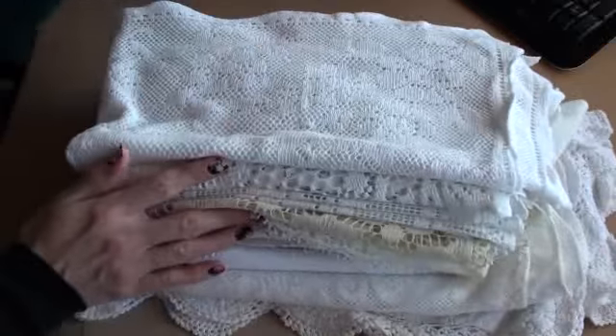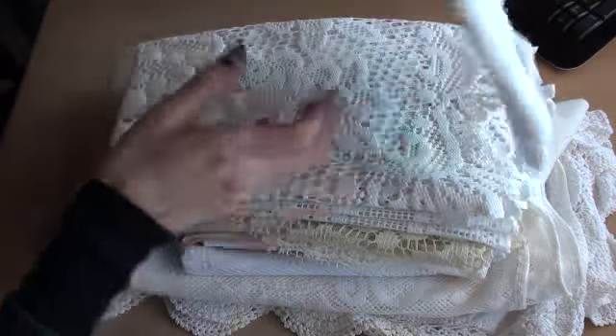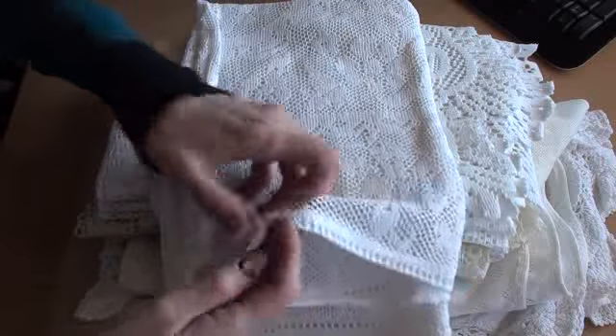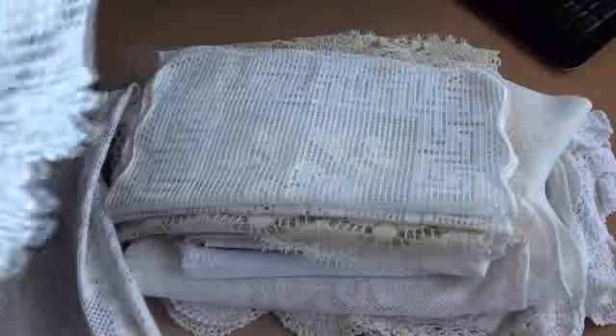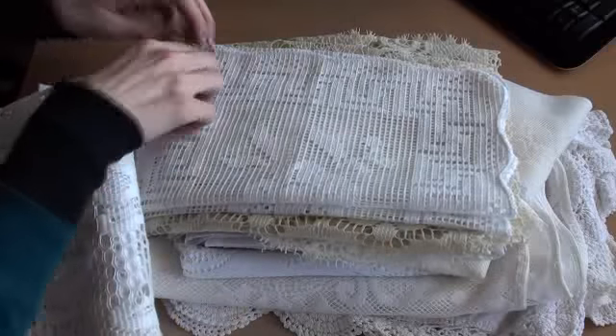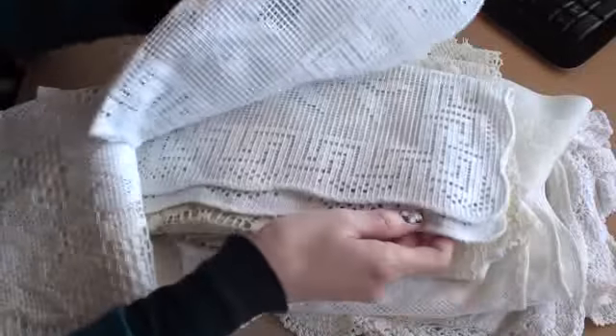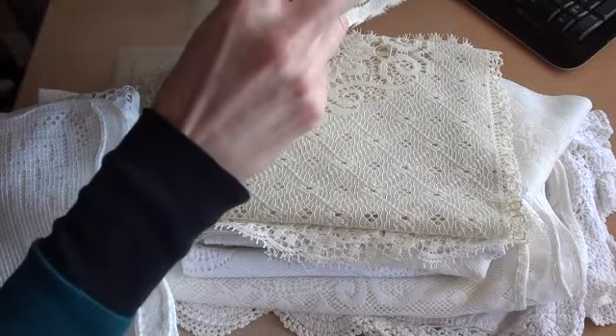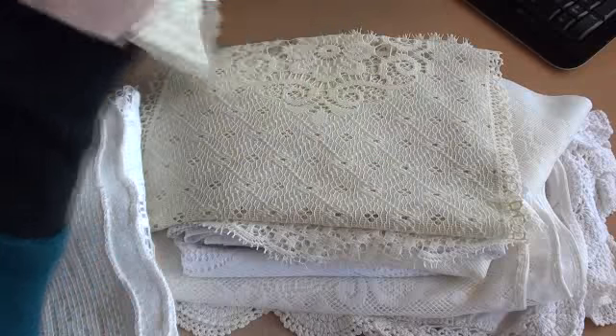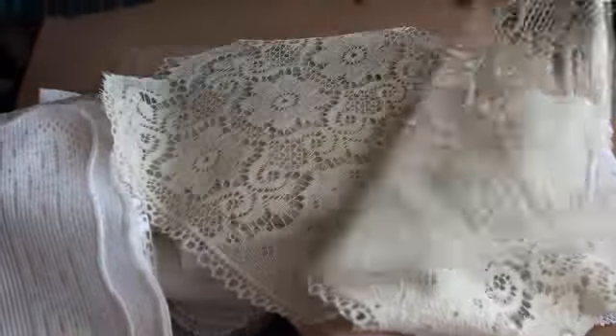I found some linen — mostly tablecloths — and they are so gorgeous, absolutely beautiful. This is a square one. This is a round one — that's half of it — and it's a really thick, heavy one but I absolutely love this one. These are just little panels which I thought would be perfect for a lace book — I think there's three of those. And this is a table runner, folded over.